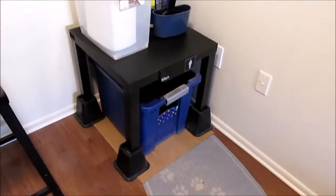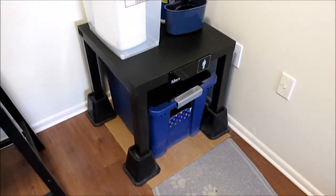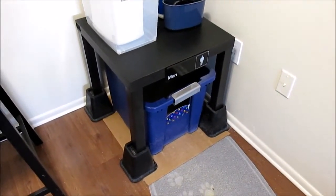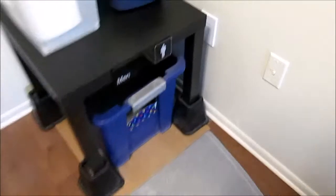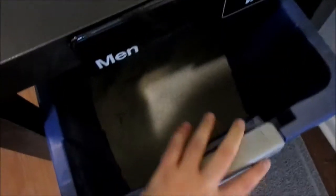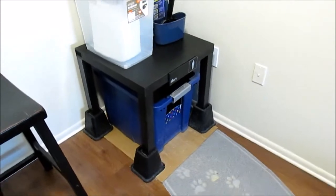This is in the dining room. I have another Lack side table, which I use as cat litter box furniture, and it works great. I just pull this out and clean the litter box, so Storm has a somewhat private space to use the bathroom.